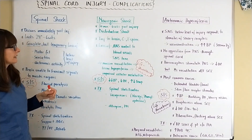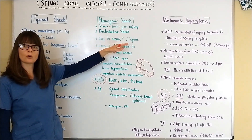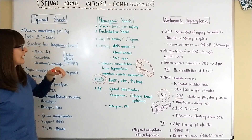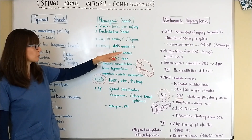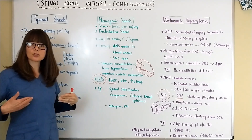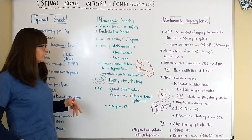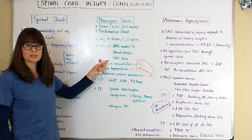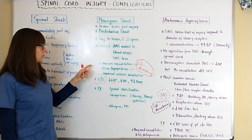Neurogenic shock usually occurs when there is an injury to the brain, the cervical or thoracic spine — so high-level spinal cord injuries. It means there is a loss of autonomic nervous system control to the blood vessels, because there is no longer communication from the brain all the way down to the blood vessels.